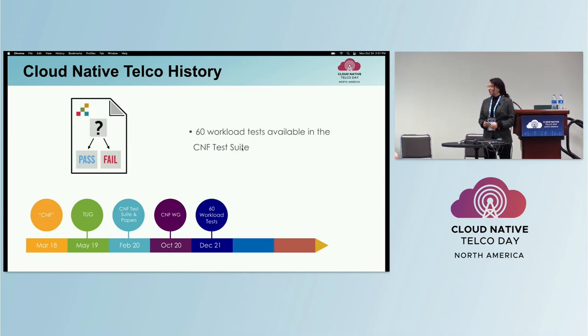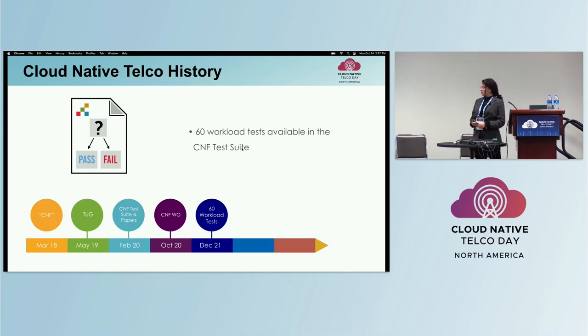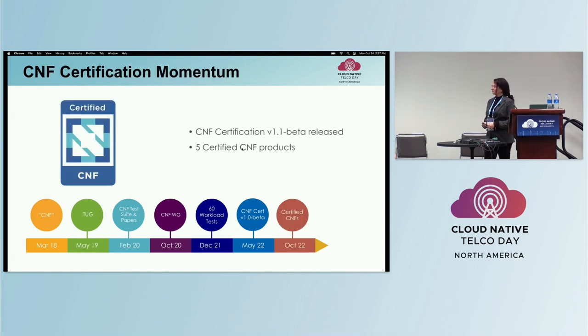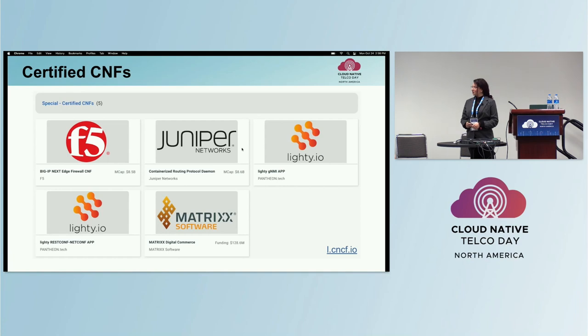At the end of 2021, the CNF test suite had over 60 tests, with contributions from CNF projects like Litmus Chaos to test self-healing, Open Metrics to test observability, Kyverno, and KubeScape for security. Earlier this year, the CNF Certification version 1.0 beta was announced at Valencia. As of today, we have five certified products from vendors F5, Juniper, Matrix, and Pantheon Tech, with more on the way.